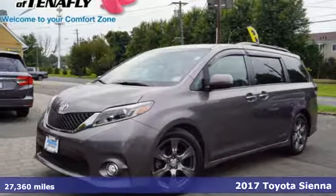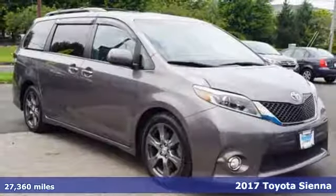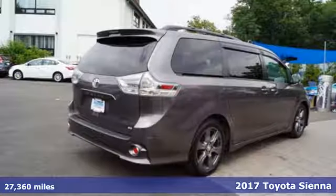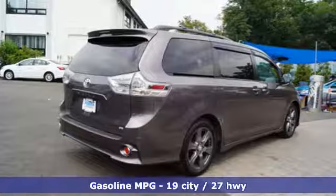It's a 2017 Toyota Sienna. When you're looking for comfort, convenience, and quality, you think Toyota. It's equipped for all your driving needs and wants.